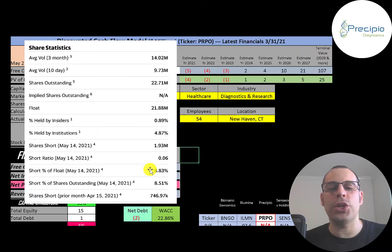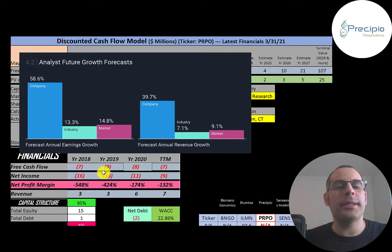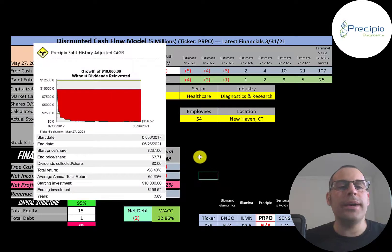About 9% of the shares on float are shorted. In the past year this stock has gone up 350% while its industry went up 36% and the market went up 45%. But in the past three years, this stock has gone down 46% while its industry went up 60% and the market went up 62%. Analysts are forecasting their earnings to grow 59% versus 13% for the industry and 15% for the market, and revenue to grow 40% versus 7% for the industry and 9% for the market. In the past five years their annual earnings increased 4% versus 13% for the industry and 12% for the market. In the past year their earnings grew 51%, industry 60%, and the market 20%. If you invested $10,000 into this company at the IPO, you'd be at $157 today.